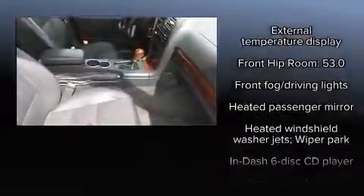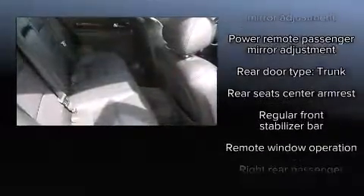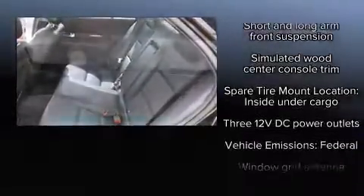Lincoln also prioritized safety and security by including dual front impact airbags, front side impact airbags, traction control, ignition disabling, and four-wheel disc brakes with ABS. This car was designed with safety in mind, allowing you to drive with even greater assurance.